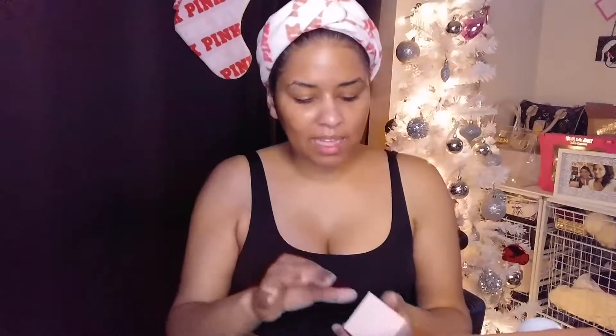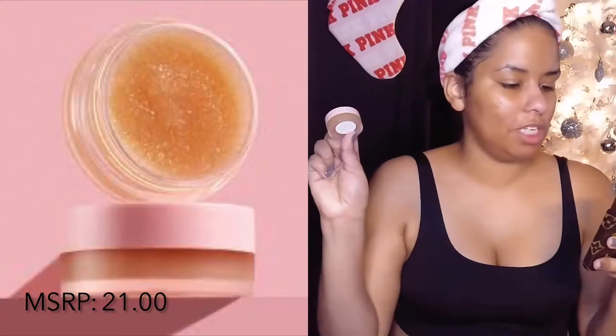After wiping off the mask, I did my toner, moisturizer, serums — all that good stuff. Now I'm going to do the Kylie Skin sugar lip scrub. I have the MAC lip scrub sitting in my everyday tower and it was very difficult not to grab for it, but I wanted to give the Kylie Skin sugar lip scrub a fair shot. This retails for $20 — that's crazy. I don't know about $20 for a lip scrub. The MAC lip scrub is about the same price.